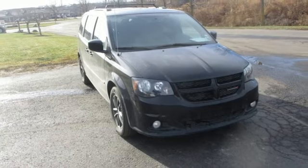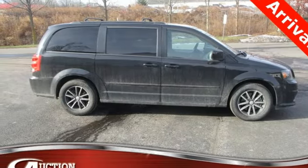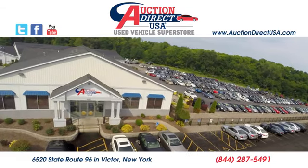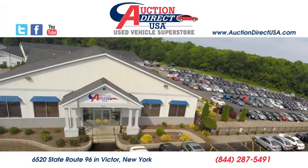Dodge doesn't do middle of the road, leave average in the dust. Stop in for a test drive and make it yours today. Visit today. We are conveniently located at 6520 State Route 96 in Victor, New York.